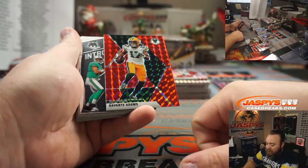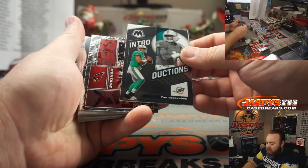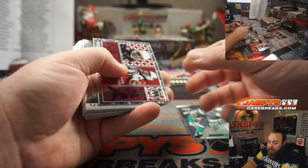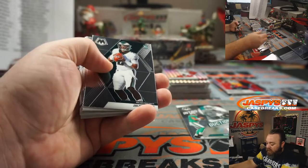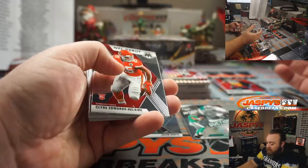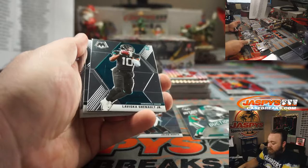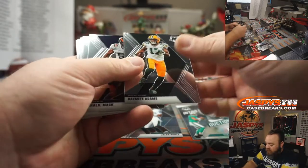Davante Adams, red for the Green Bay Packers, Matthew Shira. Tua, Introductions, going to the Dolphins, Sean Bratton. Jalen Hurts, base rookie for the Eagles, Matthew Shira. Clyde Edwards-Helaire, NFL debut for the Chiefs, Roman Quijano. LaVisca Chanel Jr. for the Jaguars.